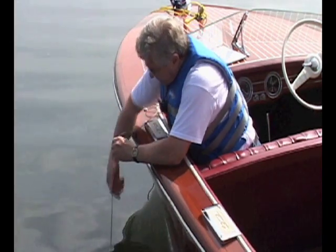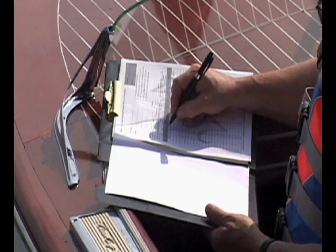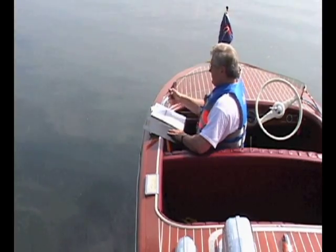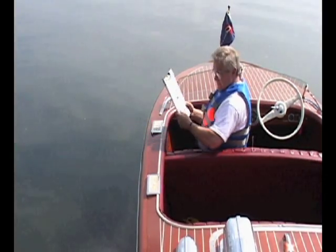Now pull in your Secchi Disc. Write down the average of the two depths you noted in the box labeled Secchi Disc. And that's it — you've finished the basic lake monitoring using a Secchi Disc reading.